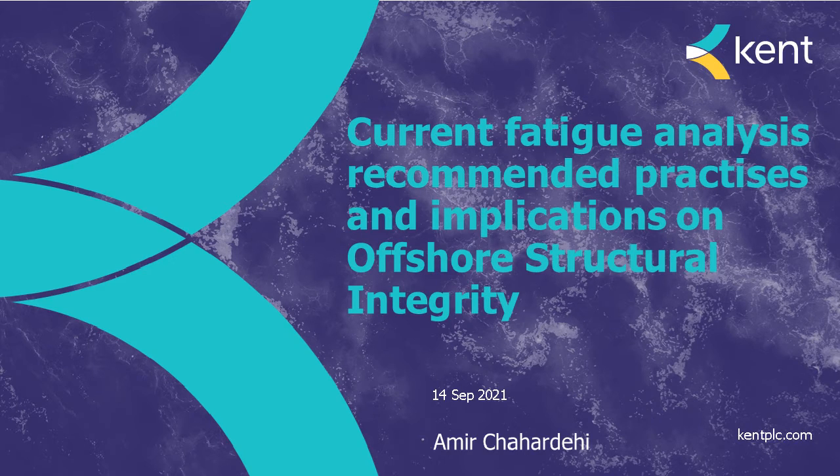We are very fortunate today to have my colleague Amir Chahadaneh as our speaker. Amir is a Principal Engineer and Technical Lead at Kent, formerly Atkins. Kentech acquired Atkins Oil and Gas, Offshore Wind and Low Carbon Services recently, and we have now joined forces as a new exciting company called Kent. Amir has over 15 years of industry experience specialising in fatigue and fracture assessments of offshore renewables and oil and gas structures. Amir manages and technically leads complex projects ranging from inspection planning to repair, operations and design.